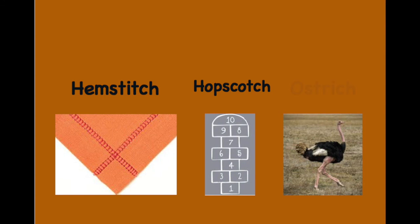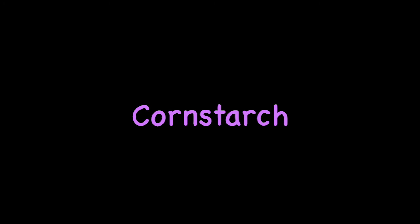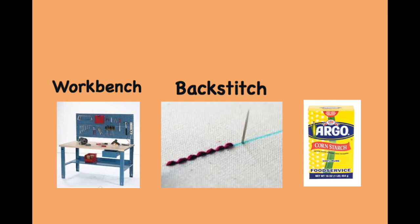Hemstitch. Hopscotch. Ostrich. Workbench. Hemstitch. Hopscotch. Ostrich. Workbench. Backstitch. Cornstarch.